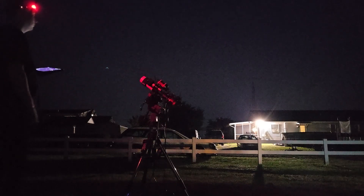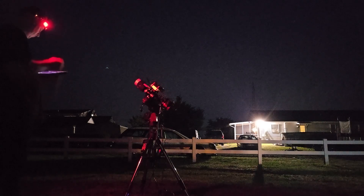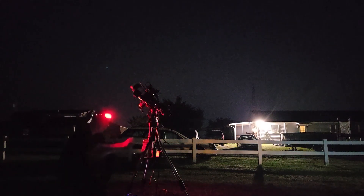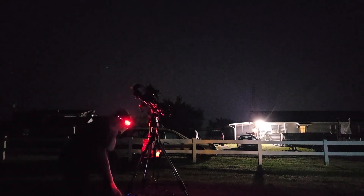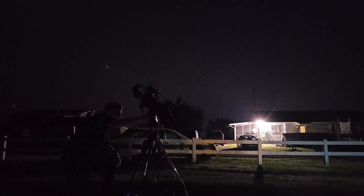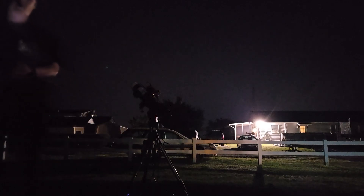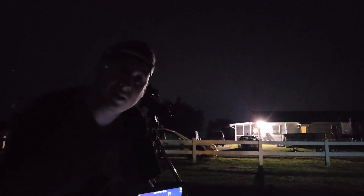Alright, now we just wait for our target to get over the trees and we'll begin shooting.